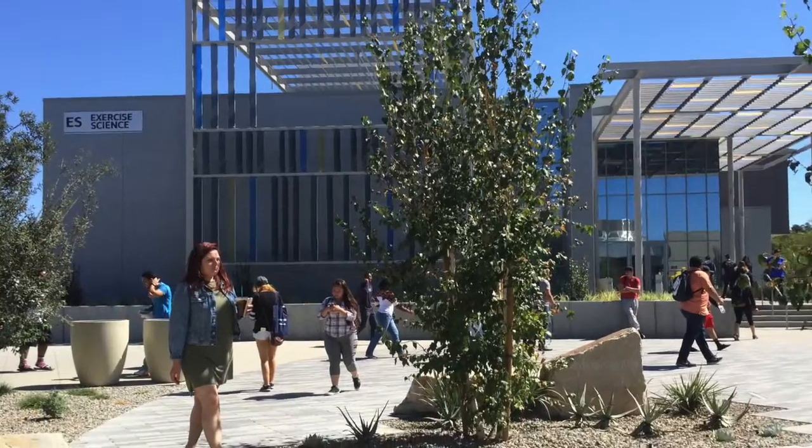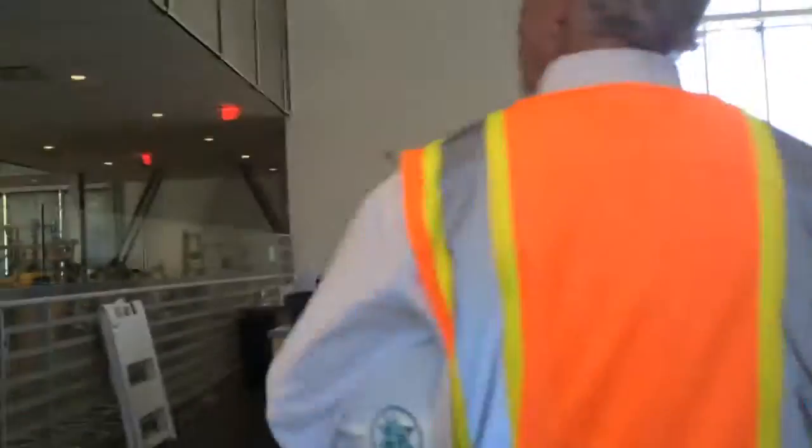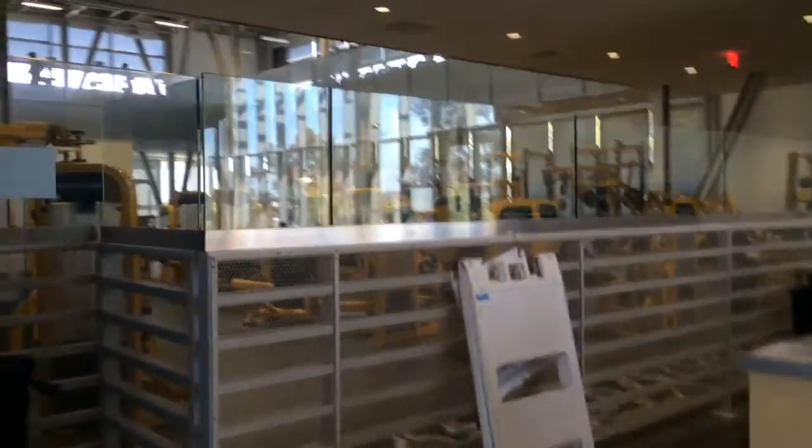Jim shows us the Exercise Science Building. The Exercise Science Center is a 27,000 square foot, two-story structure and is occupied by the School of Exercise Science, Health Education, Dance, and Athletics.